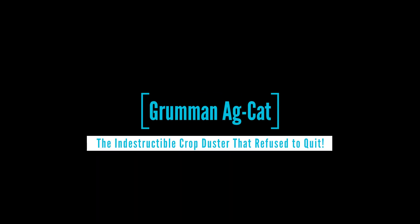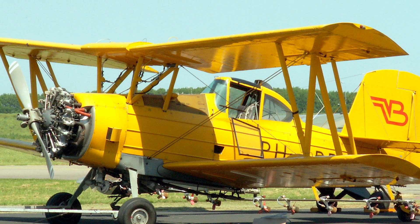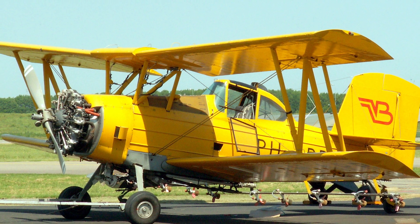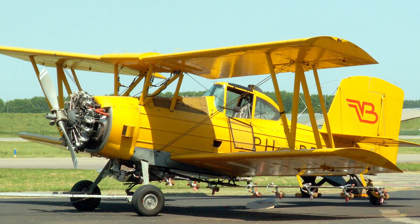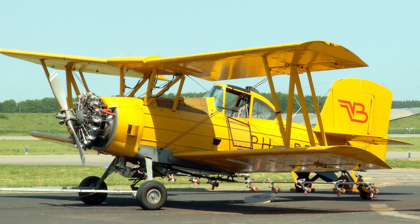The Grumman Ag Cat — the indestructible crop duster that refused to quit. Have you ever seen a plane that just looks like it was built to get dirty and keep going? That's the Grumman Ag Cat. This thing isn't some sleek, speedy fighter jet wannabe. It's a big, burly biplane that's about as graceful as a farm tractor and just as tough — built for one thing and one thing only: spraying crops and taking a beating while doing it.